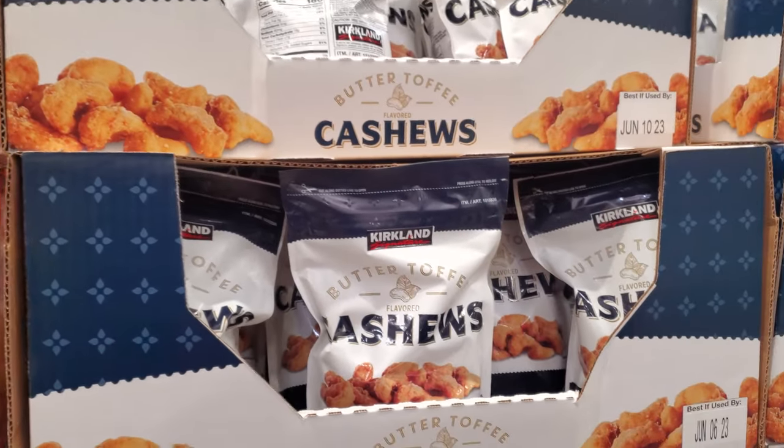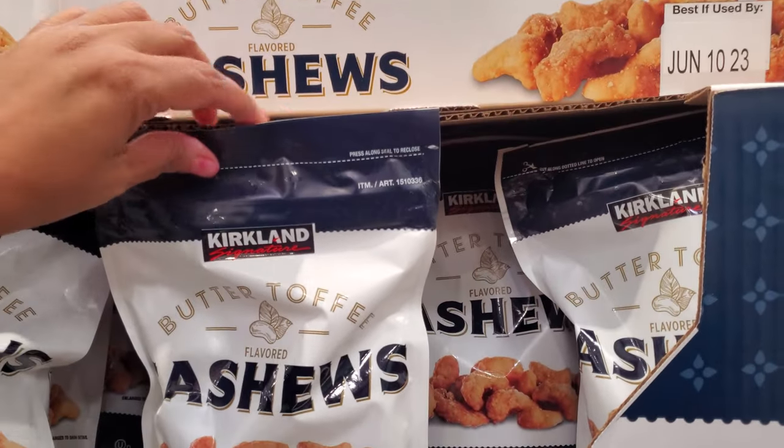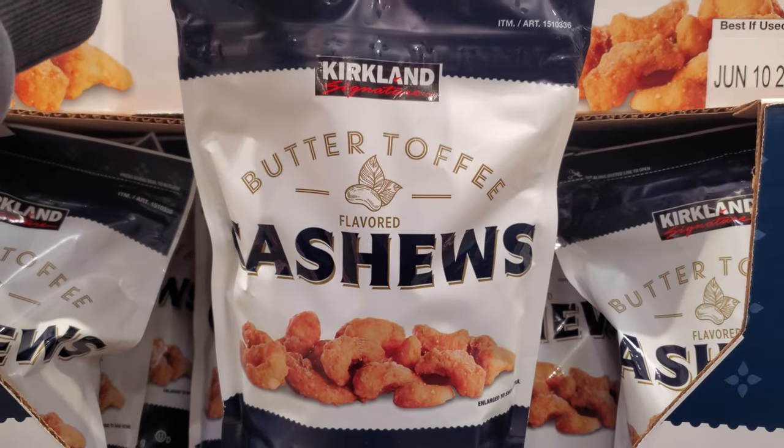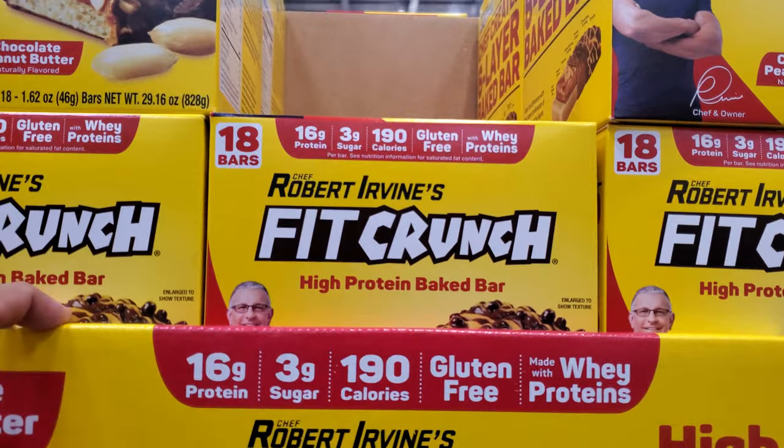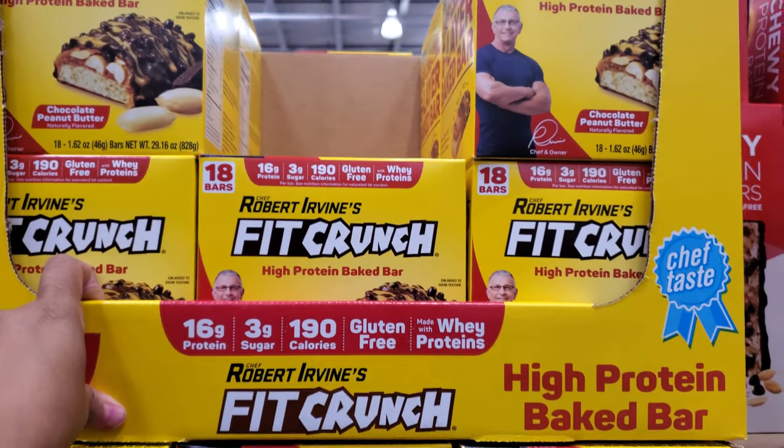Butter toffee cashews are $8.50 for a 24-ounce bag. The Fit Crunch high-protein baked bar — you will get 18 in here for $20.